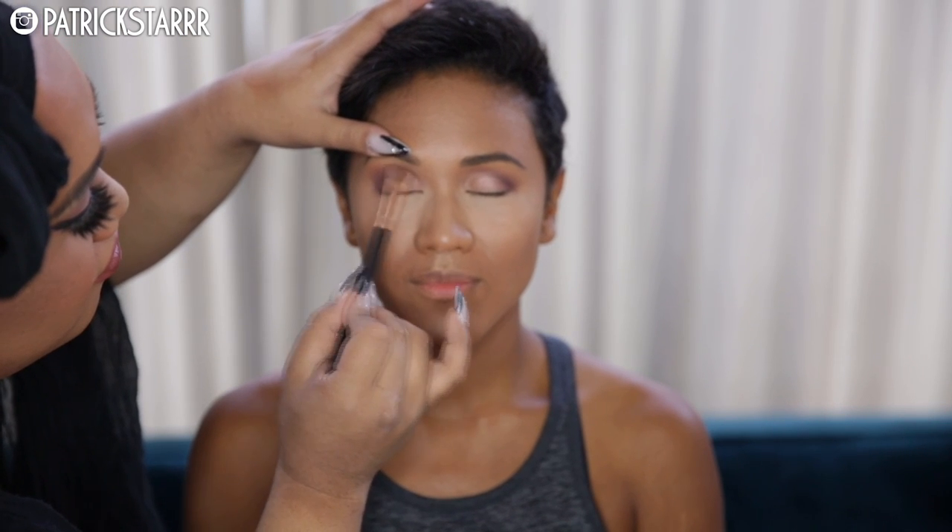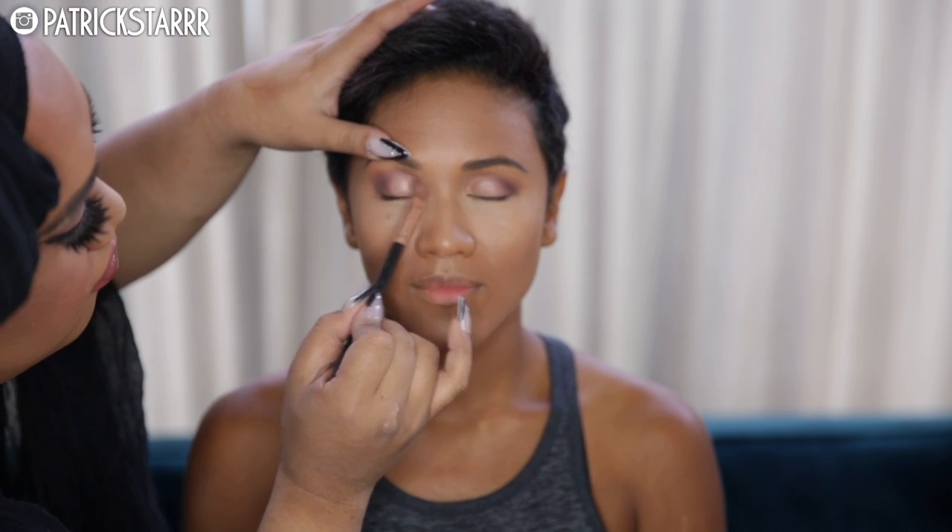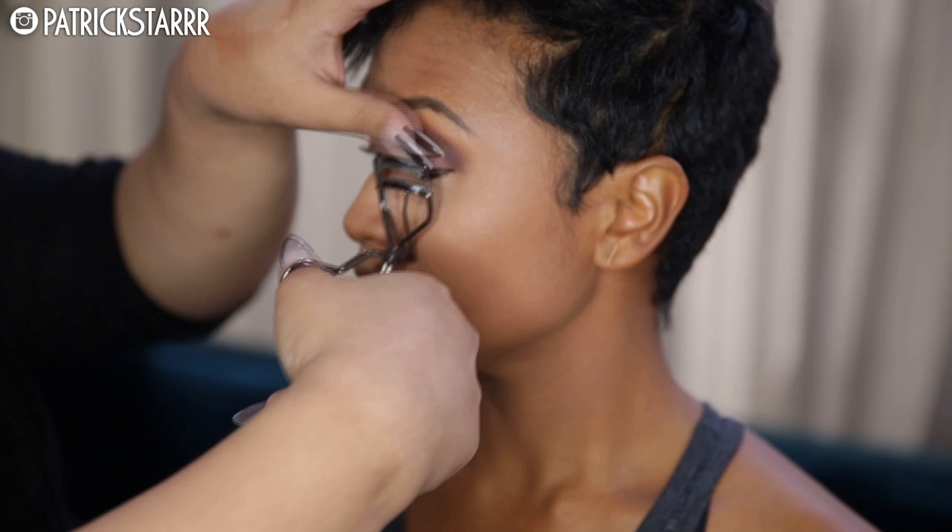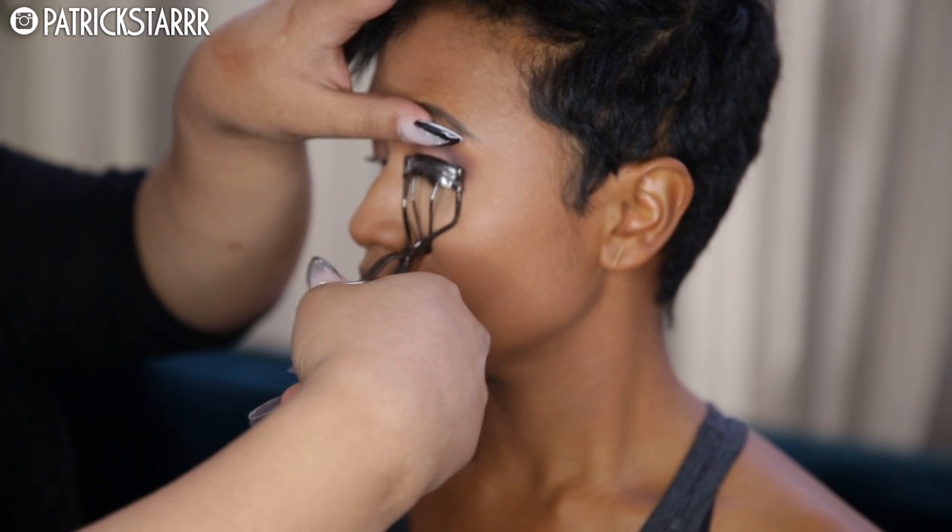You can get 10% off Sigma using the code PSTAR. Next I'm going to mix some highlight colors — I wanted to go for some shimmer — and I'm going to pat this all over the lid of the eye for a nice, bright, sexy but sultry eye.